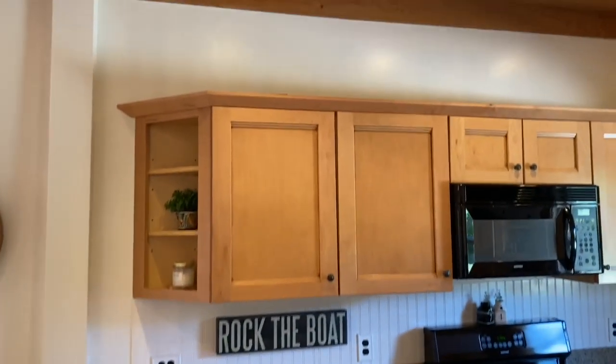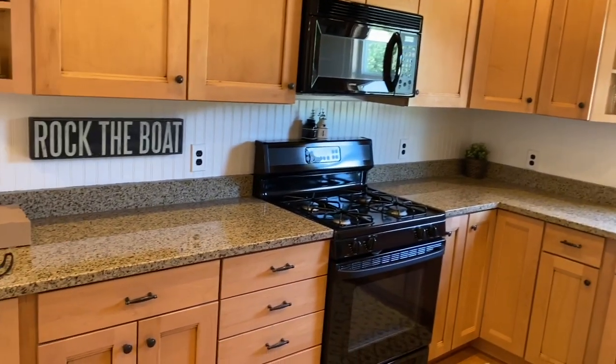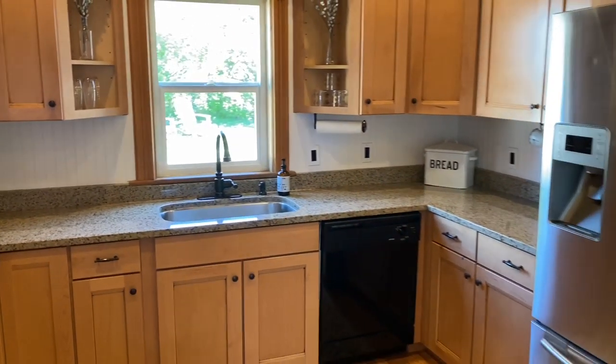We're now in the kitchen, which features granite countertops, plenty of updated cabinetry, a gas stove, a tongue and groove ceiling, recessed lighting, and a window facing a wall of lilac bushes that are just starting to bloom.